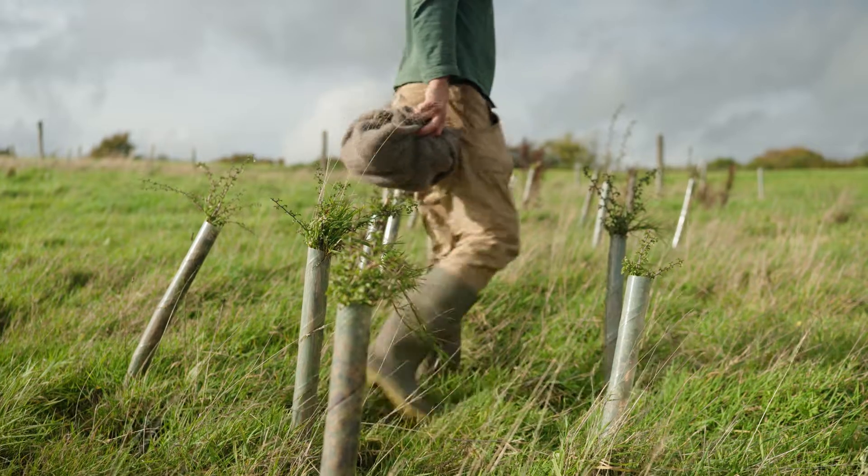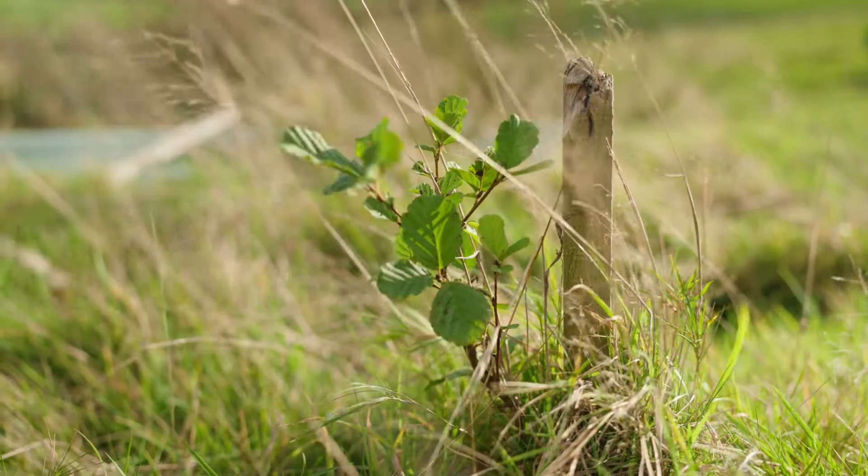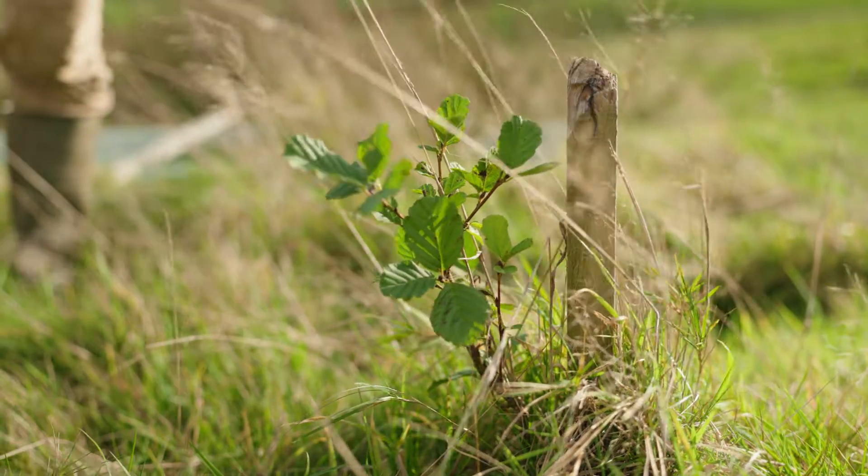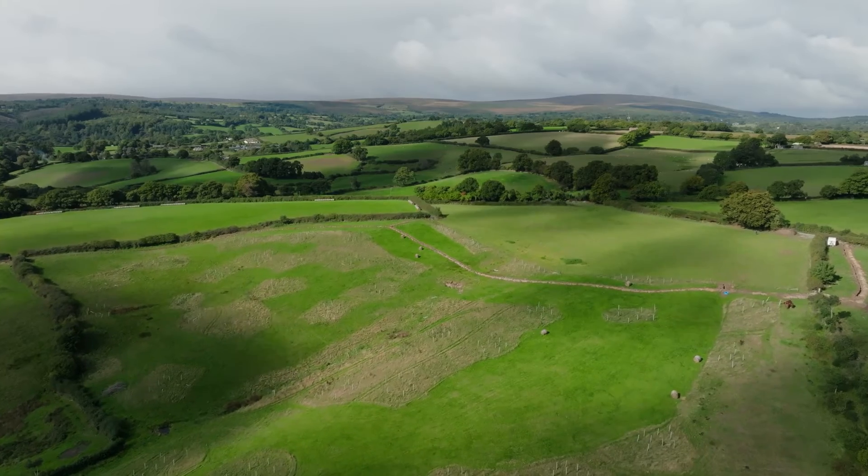The trees symbolise something for me that is really important for the future. It might be us who will reap the rewards in 10 or 15 years' time, or it might be the next tenant or share farmer or custodian of this land.